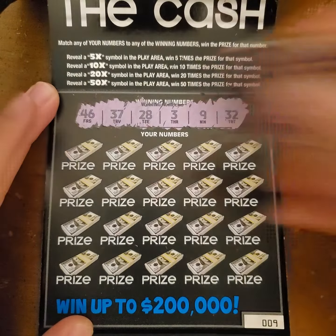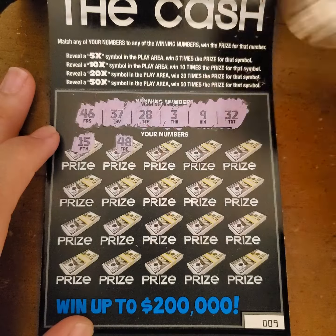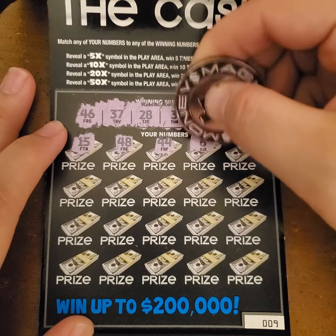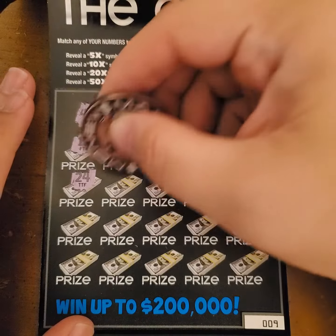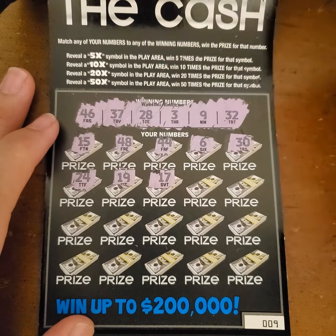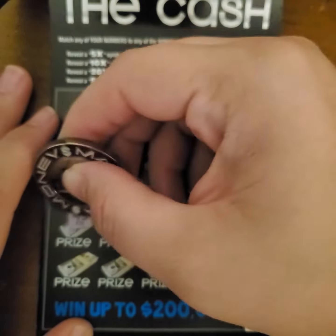Alright, here we go. Let's see if we can find some multipliers along with some matches. We have a 15, a 48, a 44, 6, a 30, a 24, 19, 17, 27, 21, 43.